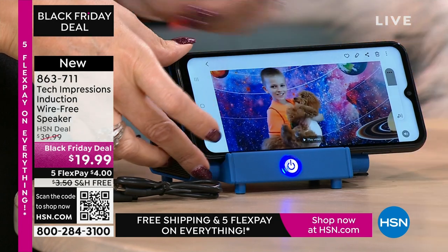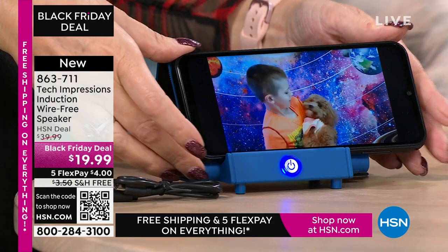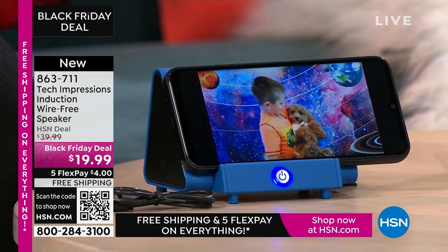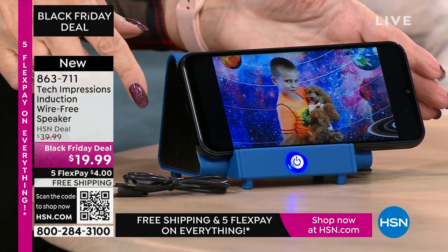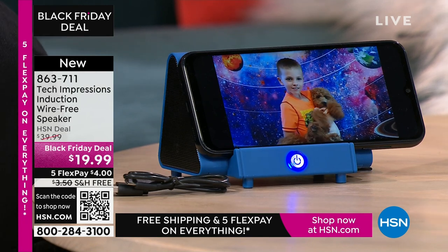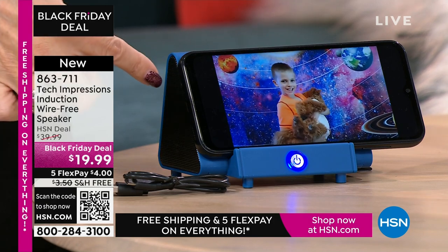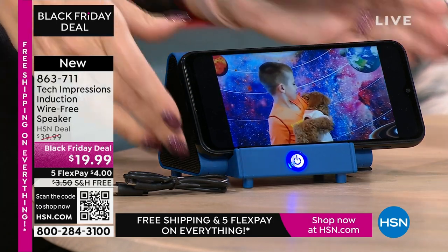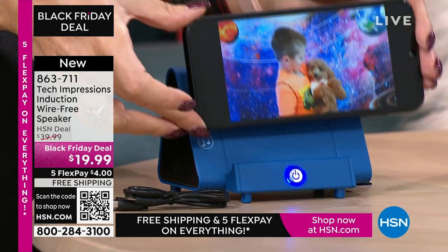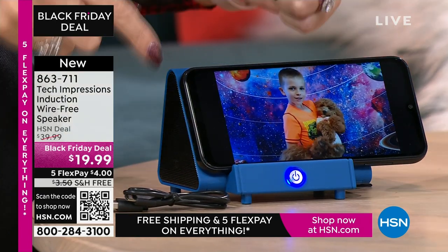$19.99. The FlexPay is $4. The shipping is free. There's my little guy and our puppy just saying hi — but I can't hear them say anything. Then I set it down and now I'm able to hear the full conversation. So if it is that face-to-face, that little baby voice — I take it off and I can't hear anything on this phone. And then when you put it down on your Tech Impressions speaker, it makes contact.